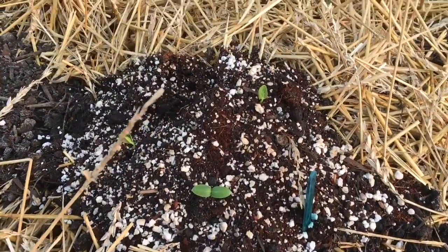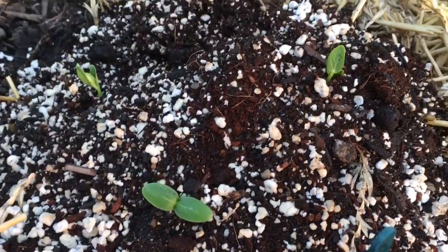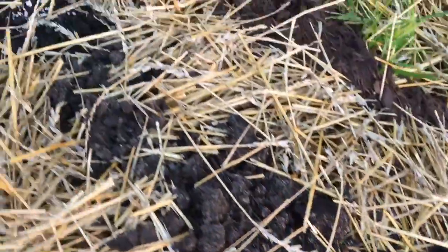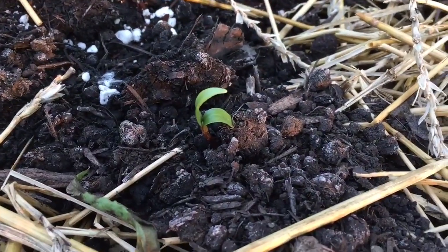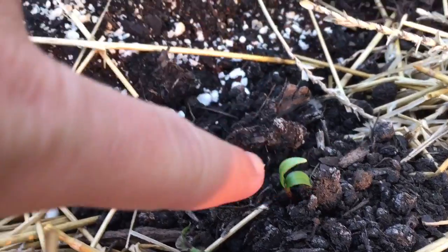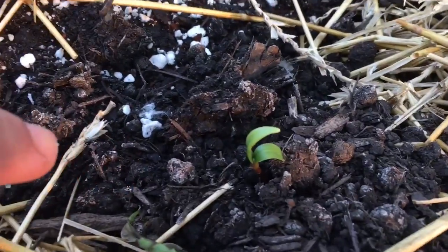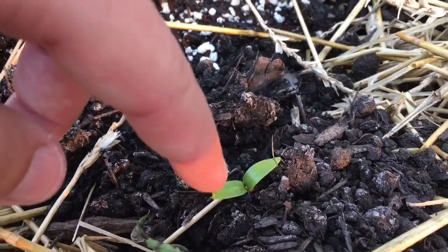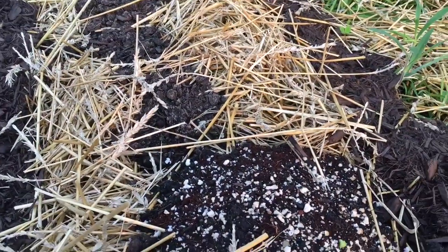Over on this side, just to the right of that row, we have the cucumbers. And in just a few days, germination is already starting to happen on these cucumbers — they are coming up. I'm not sure what happened with this one here; my pile of dirt is over there, so how did the seed end up over here? Maybe it's a different plant, but the cucumbers are coming up as well.